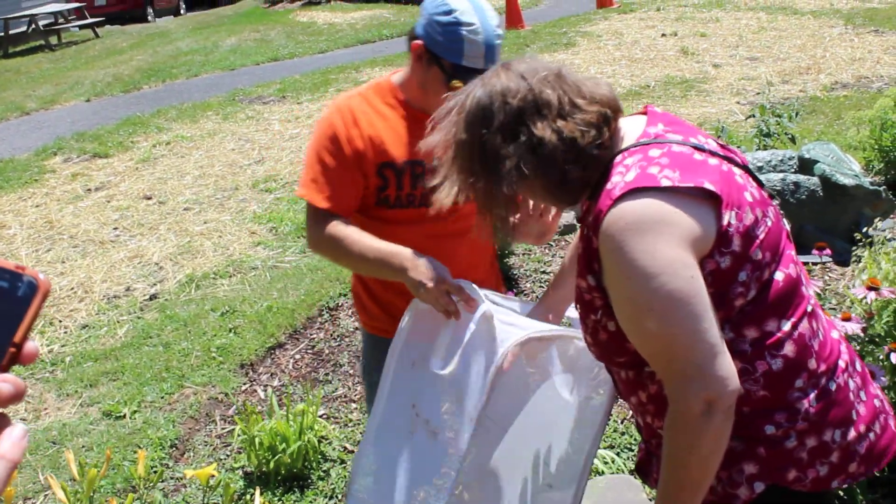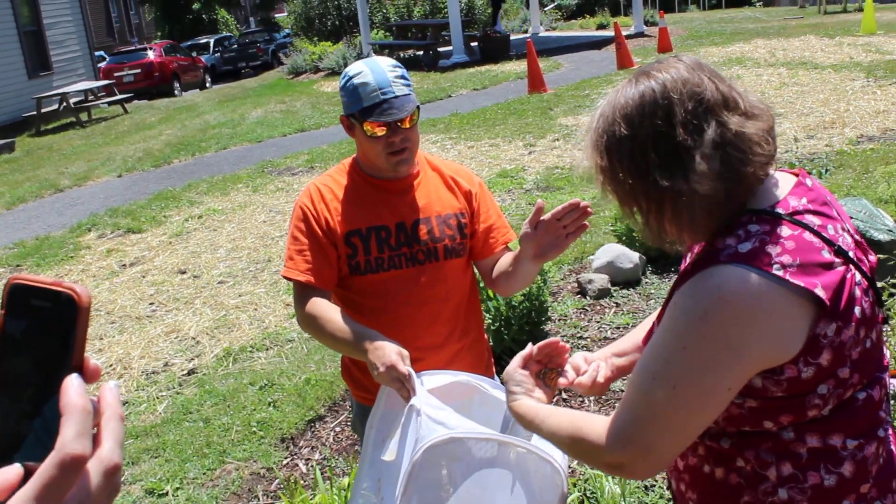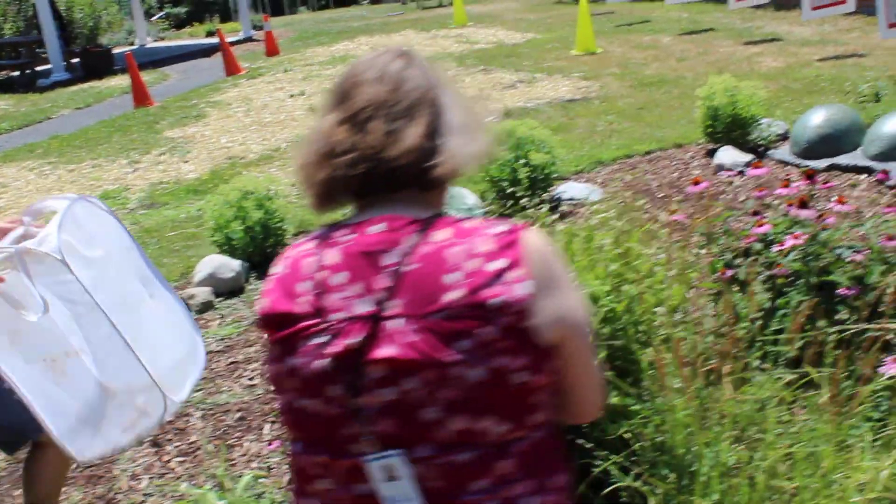There you go, and you got her. There you go. Use your other hand to block the window. And if you want to bring her over to one of them, you might be able to get her to feed.